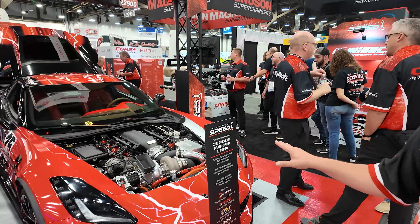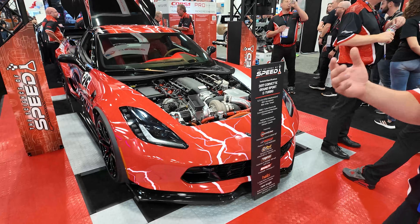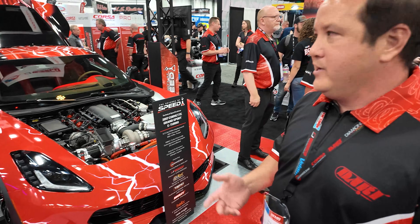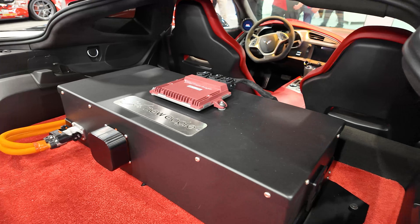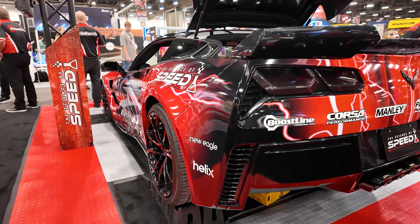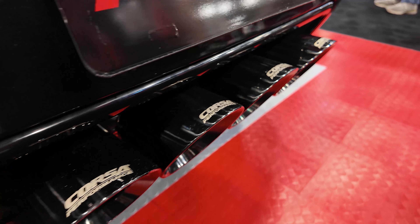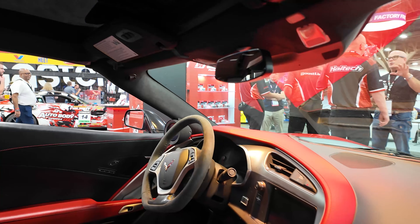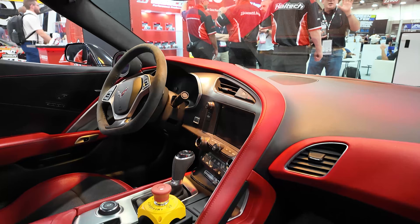It runs an 800 volt system at 100 amps — a very high voltage system like found on EVs. It has a 10 kilowatt battery system, so it's self-sufficient. Additionally, it has a regenerative mode, so if you're just cruising on the highway, it recycles some of that electricity back. It'll self-charge — not at the same rate it discharges, but it's meant to support a track event.